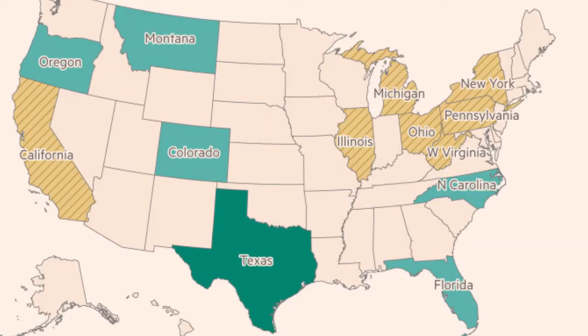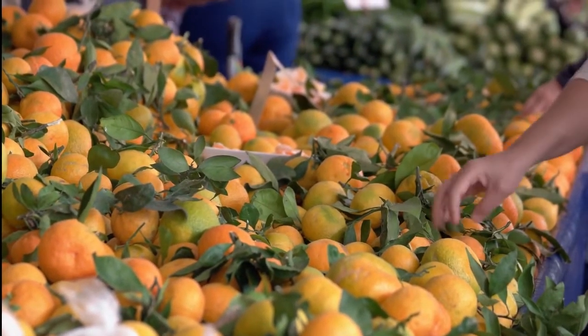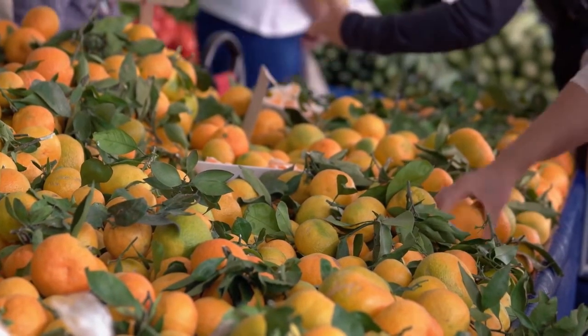Since 1960, thousands of potted specimens have been shipped from southern Florida to all parts of the United States for use as houseplants. The plant is believed to be a natural hybrid between a sour, loose-skinned mandarin and a kumquat.